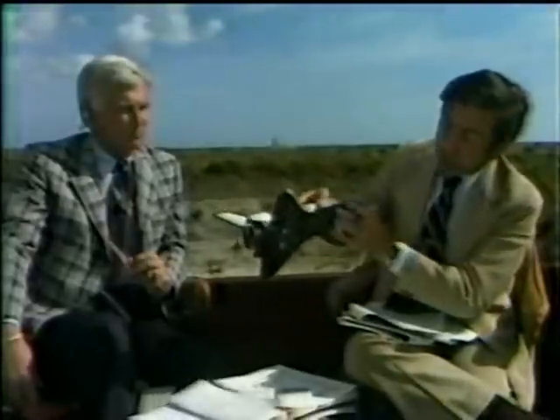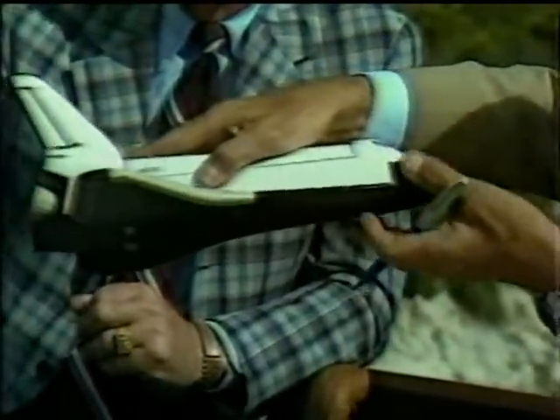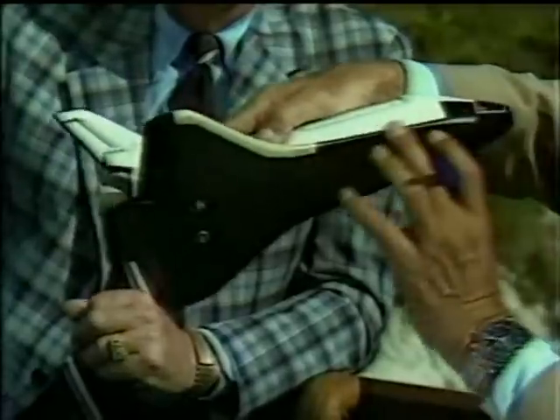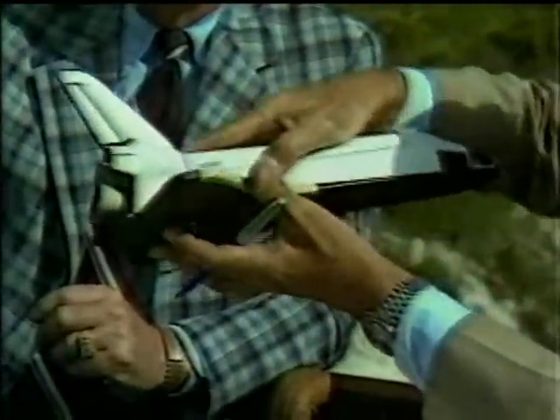I can guarantee you that Rockwell engineers and NASA engineers have already begun work in heat tunnels trying to simulate the forces of dynamic Q — maximum pressure, that is, at liftoff — to see whether any of the tiles did come off, could come off, might have come off the aft, the forward nose area, or the leading edge of the wings, the critical areas for reentry.